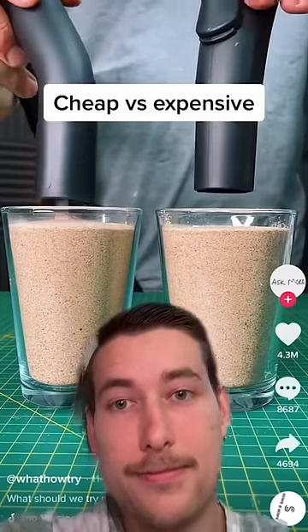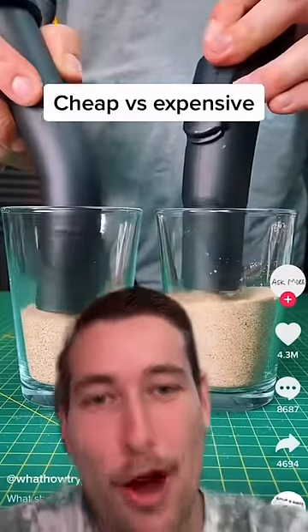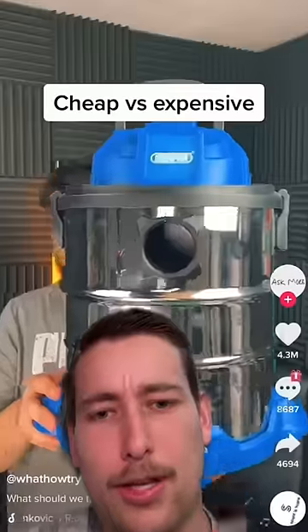Let's test cheap versus expensive shop vac. Why are you holding the expensive one back then? Cheap is the winner. You cheated?